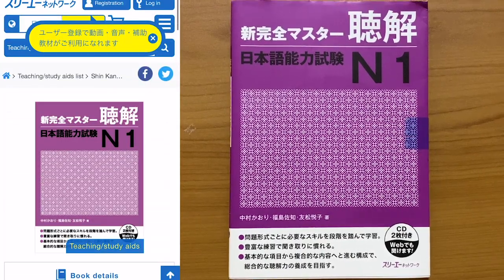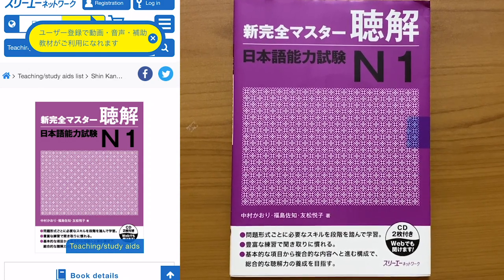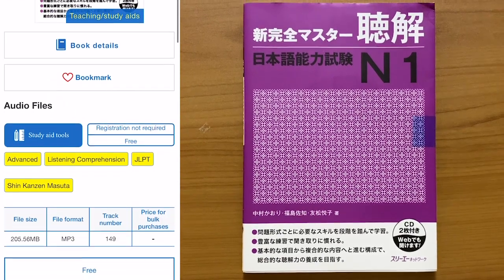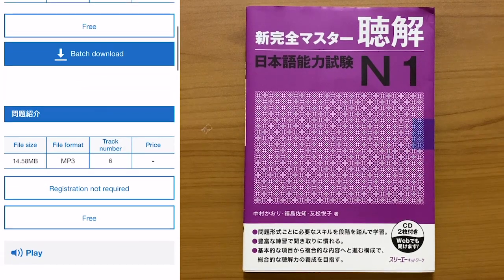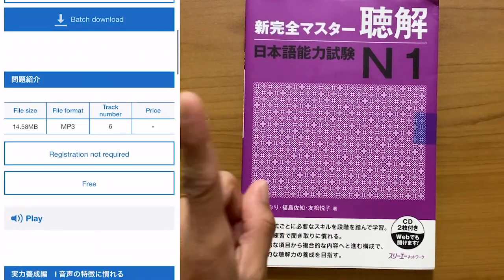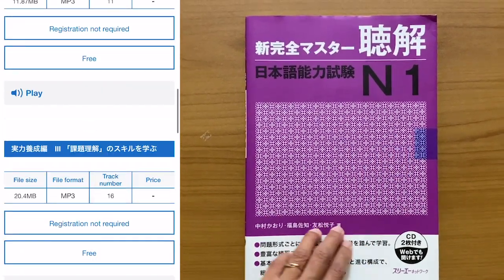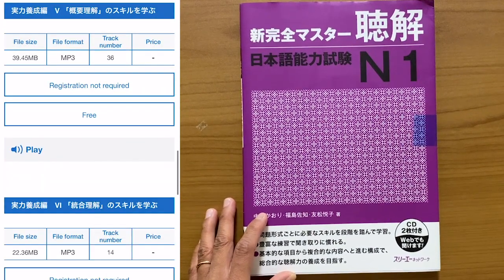I finally found how to do it through a very old thread on Reddit. You have to go to the book publisher's website, which I don't even care to type anymore because I just clicked the link someone posted on Reddit. From there you can access all the materials — you can batch download them or play them directly on the site.